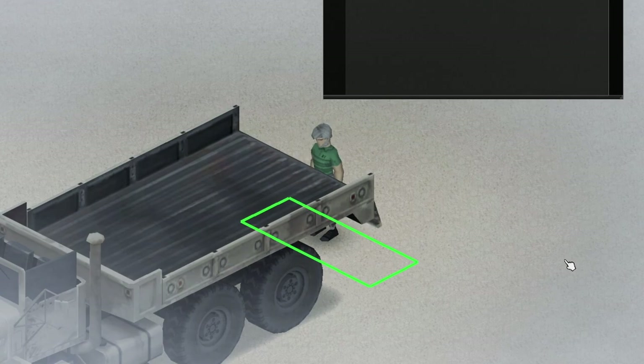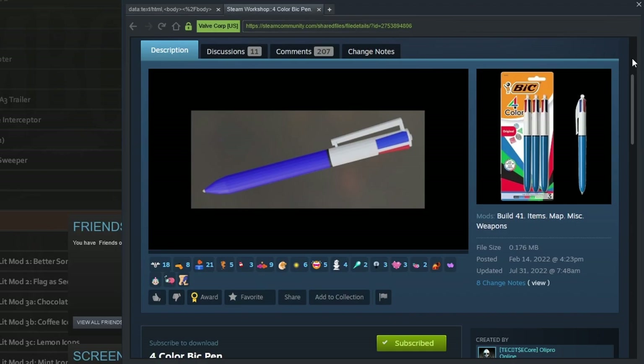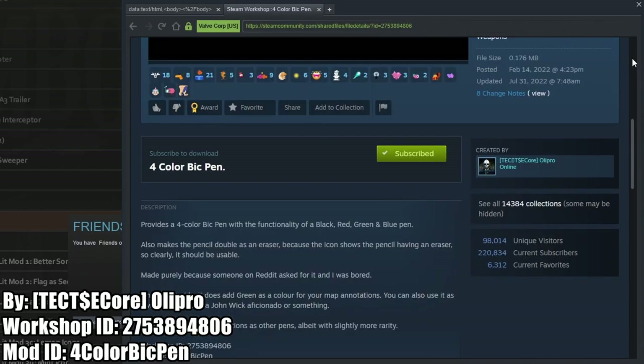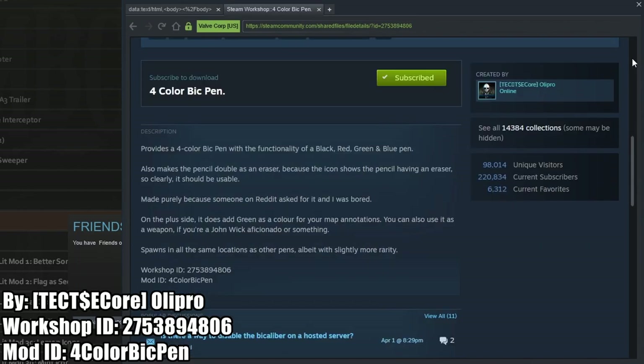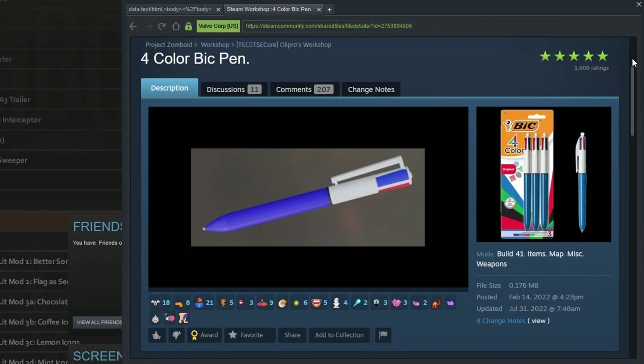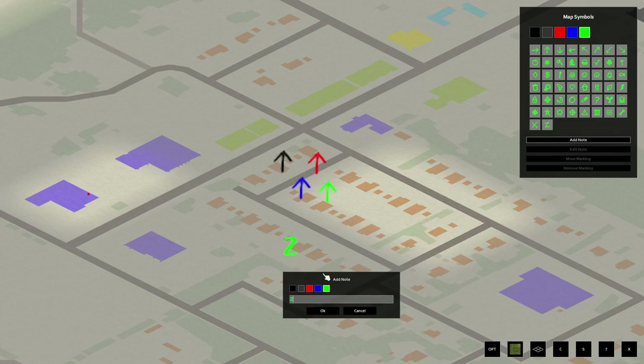This next mod may seem kind of irrelevant, but the Four Color Bic Pen mod adds a single item for a black, red, blue, and green pen. It also adds a pencil that doubles as an eraser like the in-game picture shows. It may not seem like that big of a deal, but it's a lot easier to carry a single pen than an entire bundle of them in your fanny pack.